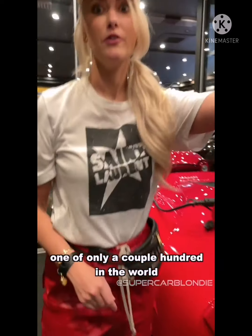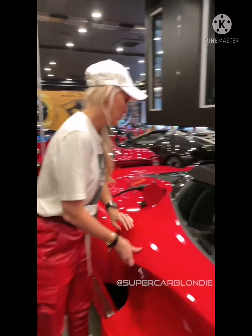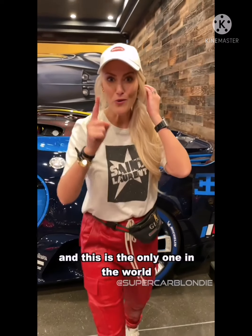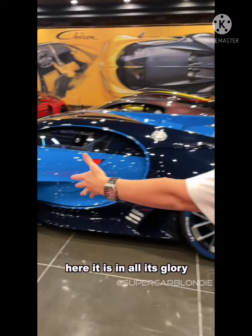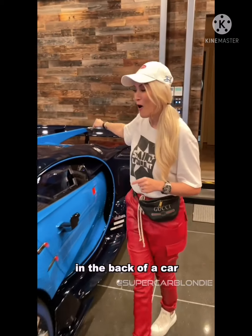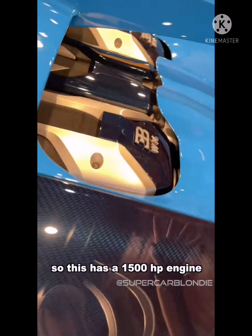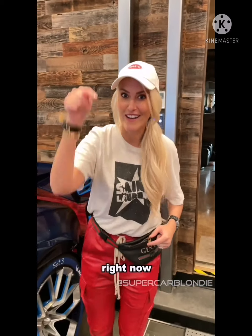One of only a couple hundred in the world. Now the pièce de résistance is behind you. This right here is the Vision GT — and this is the only one in the world. This was actually designed for the game Gran Turismo. They put a Chiron engine in the back of a car that was just made for a video game, which is insane. This has a 1500 horsepower W16 engine, and we're gonna start her up right now.